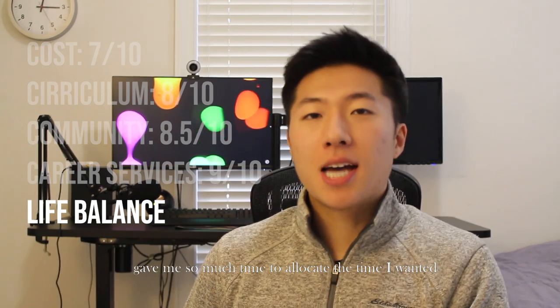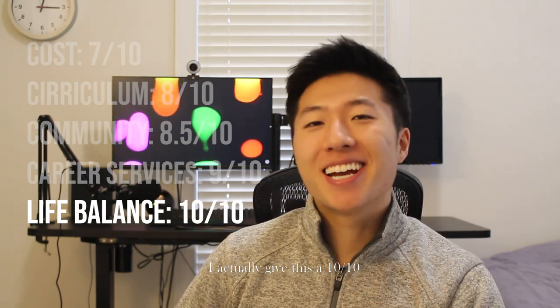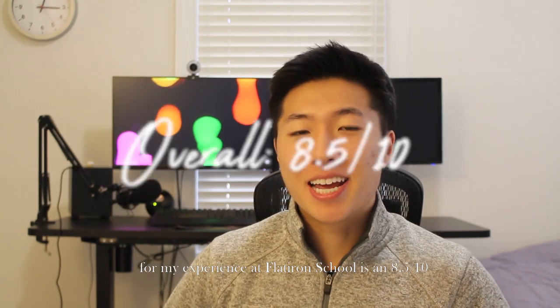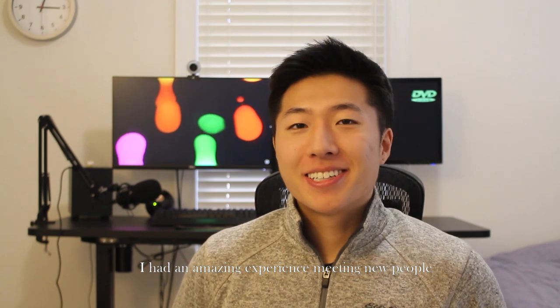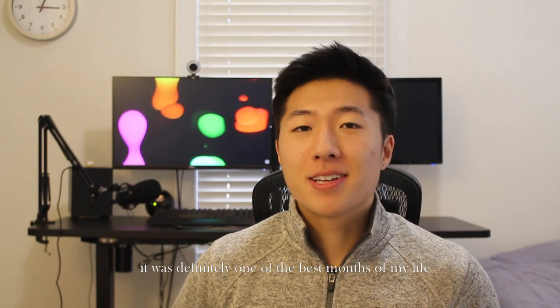The last section is bootcamp life balance. Being done with mandatory meetings by 4 or 5:30 at the latest gave me so much time to allocate however I wanted. I know a lot of cohort members had children or were working part-time, so that flexibility really mattered. I give this a 10 out of 10. Averaging all five scores, my overall score for my experience at Flatiron School is 8.5 out of 10. I had an amazing experience meeting people with all different backgrounds, ages, and experiences — a hot pot of different cultures all working together toward a goal.